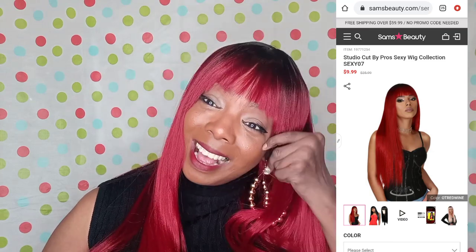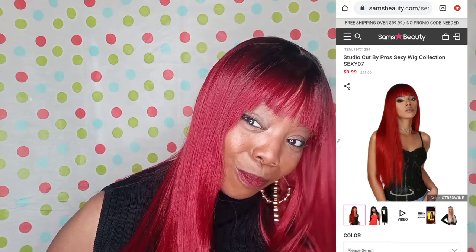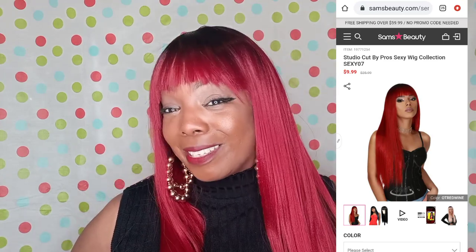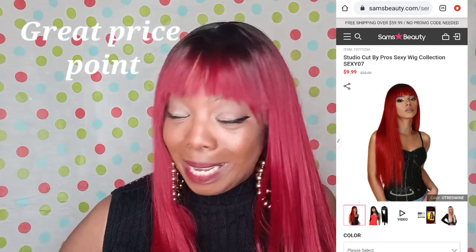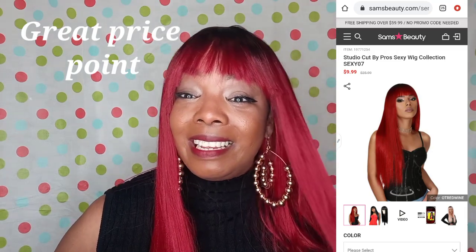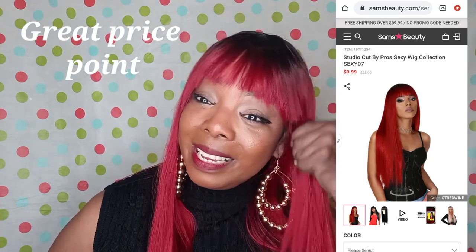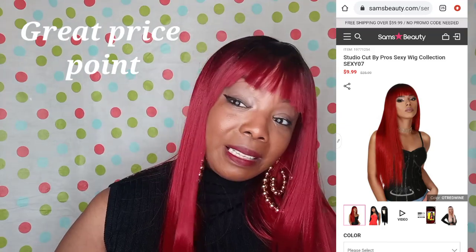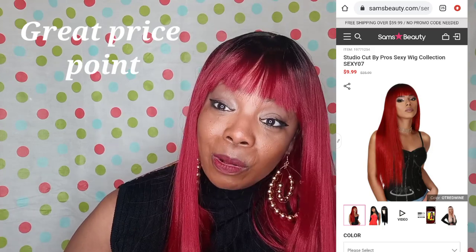I'm loving this color — it came through for me. I had to put a little glam on it so y'all could see what I was working with. This is your Black Chanda Dog coming in with Sam's Beauty on a Studio Cut Sexy Wig Number Seven — she is a cutie patootie, definitely a very nice wig, easy to style.